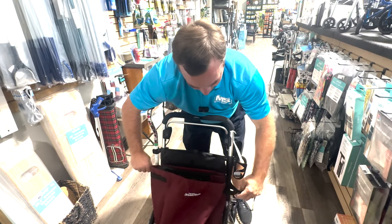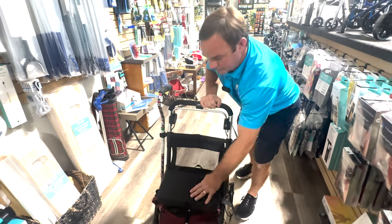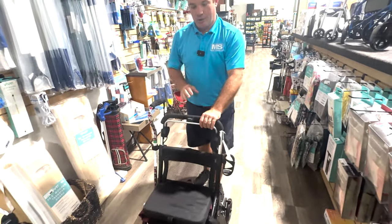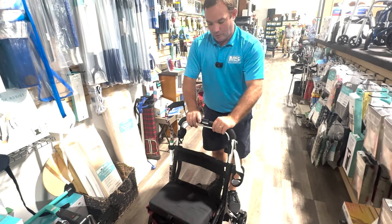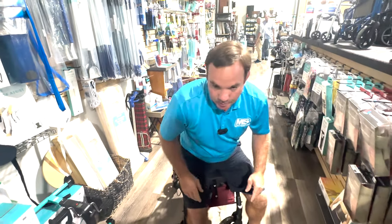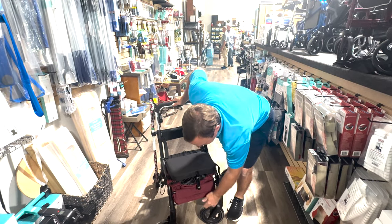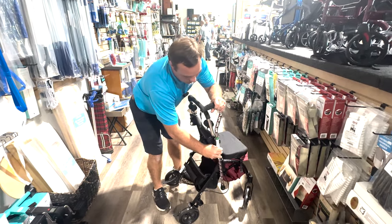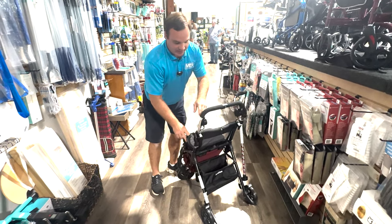You can fold it down, you can tighten it up. But it also has a seat. If you had a stroke and you can only use one hand, this brake operates with one hand. You can then also lock it. This seat is padded and comfortable. You can sit on it if you can get up. It's got large wheels, so if you want to use this for gardening or whatever. It's also got a cane holder for your cane if you need it, and a bottle holder on the other side.